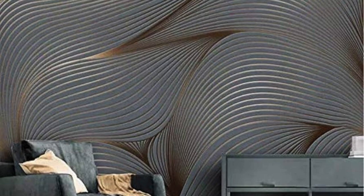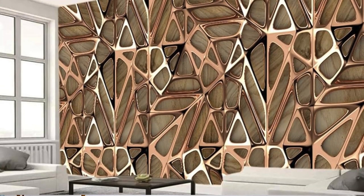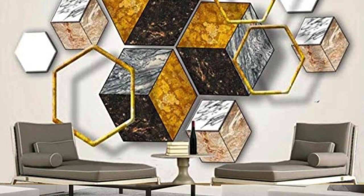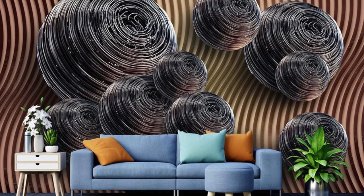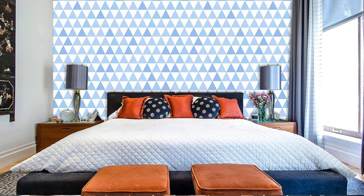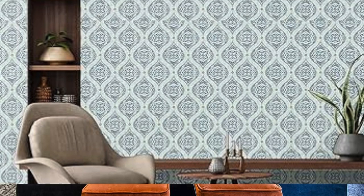Gold Geode: Mimic the beauty of geodes with gold and metallic hues in irregular patterns. Sculpted Steel: 3D-textured wallpaper that simulates sculpted steel for a bold statement. Bronze Bamboo: Asian-inspired wallpaper with bamboo patterns in bronze tones. Silver Smoke: Ethereal, swirling smoke patterns in shades of silver and gray. Goldfish Galaxy: Playful goldfish swimming among celestial patterns for a unique aquatic theme. Metallic Meadows: Fields of metallic grasses and wildflowers for a nature-inspired design.